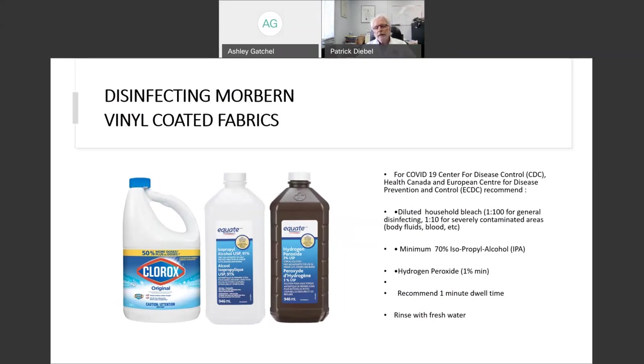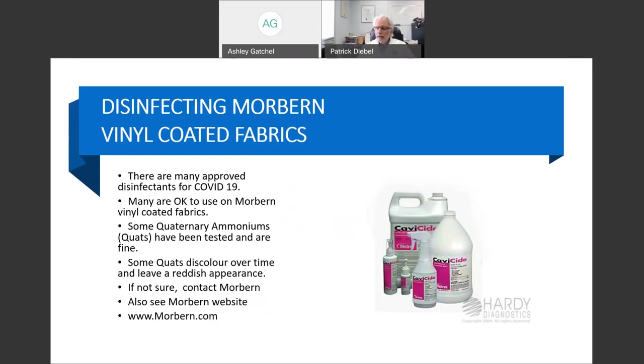We always recommend at least a one-minute dwell time, and then rinse. If you don't rinse, the main reason to rinse is you don't want to leave the residue of these cleaners on the surface — because when an occupant comes into the chair or someone touches it, they will likely have concentrated bleach, IPA, or H2O2 on them, causing some irritation of their skin or damage to their clothes. If you don't rinse, it's not the end of the world — the vinyl will be fine.